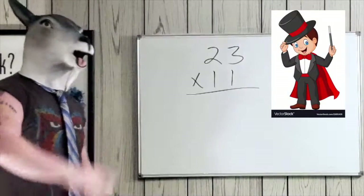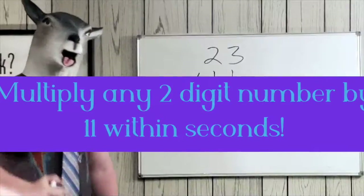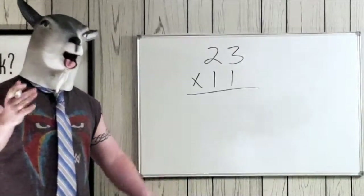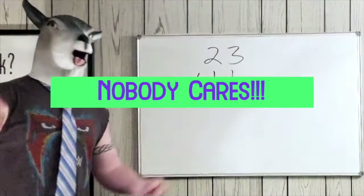It's how you're gonna times double-digit numbers by 11. We already know single digits are easy, right? Nine times 11 is 99, seven times 11 is 77. We can go on and on.